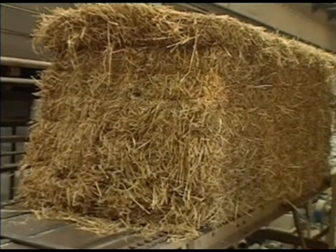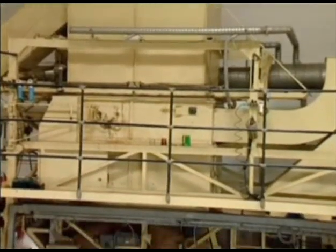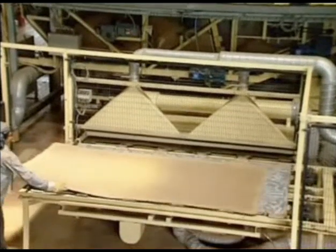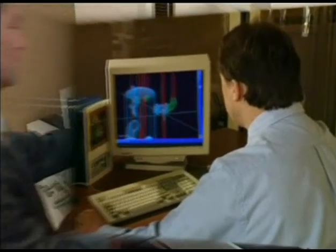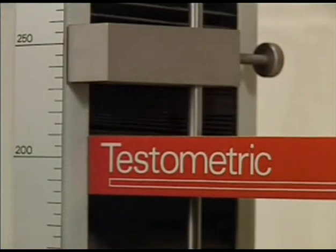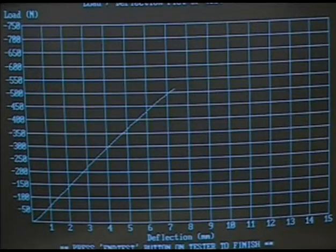Using annually renewable crop waste, the unique Compaq plant will produce particle board to exacting international standards. Compaq has been able to develop these competitive systems through heavy investment in the very latest computer-aided design technology, with a dedicated program of research and development and a fully equipped laboratory testing station based at the UK headquarters, ensuring it maintains its leadership position in this dynamic field.